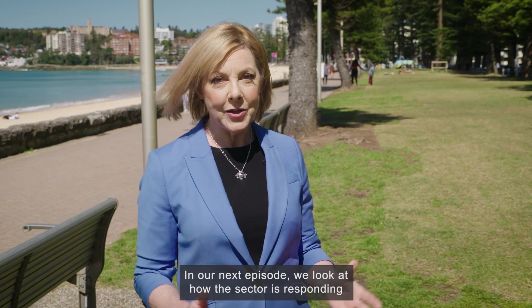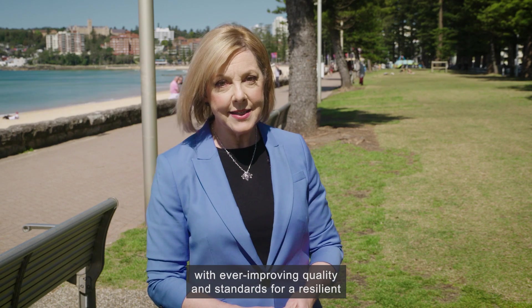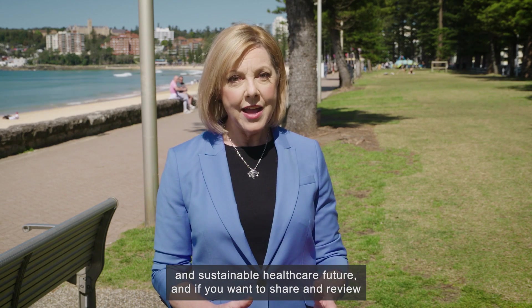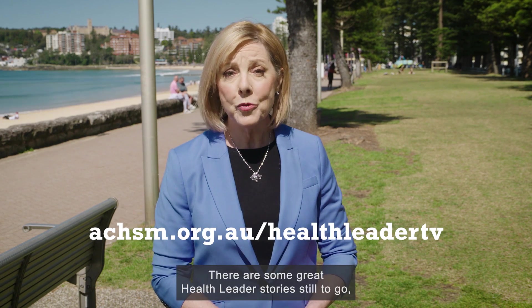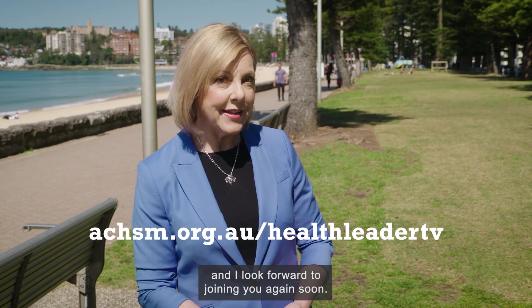In our next episode, we look at how the sector is responding with ever-improving quality and standards for a resilient and sustainable healthcare future. If you want to share and review any of the interviews and films, you'll find them on the ACHSM website. There are some great health leader stories still to go, and I look forward to joining you again soon.